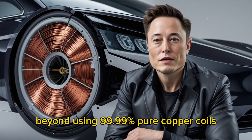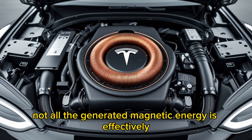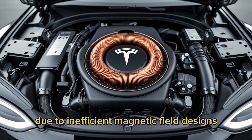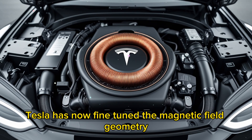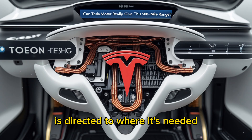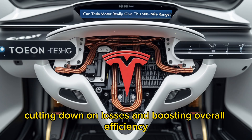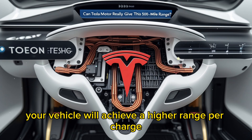Beyond using 99.99% pure copper coils, Tesla has also optimized the motor's magnetic pathways. In a standard electric motor, not all the generated magnetic energy is effectively utilized for rotation — some of it is lost due to inefficient magnetic field designs, leading to unnecessary energy waste and reduced efficiency. Tesla has now fine-tuned the magnetic field geometry, ensuring that more of the energy is directed to where it's needed, cutting down on losses and boosting overall efficiency. As a result, the motor reduces energy waste by up to 12%, meaning your vehicle will achieve a higher range per charge.